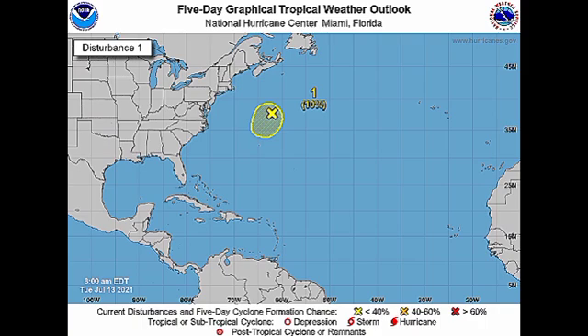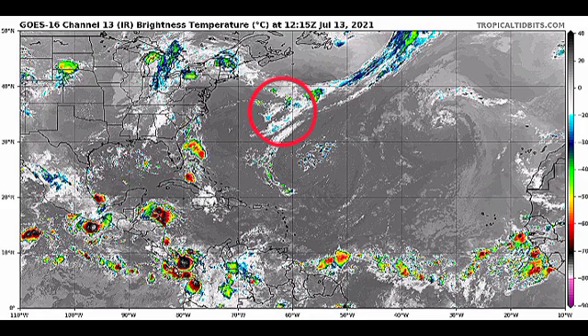Looking at the satellite imagery, we're not seeing much in terms of organization going on in the North Atlantic. As for the rest of the basin, we do have a dissipating wave in the vicinity of the Greater Antilles, and some shower and thunderstorm activity in the main development region, but nothing much at this time. We have Saharan dust and some unfavorable shear that are helping to inhibit tropical cyclone activity.